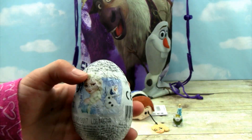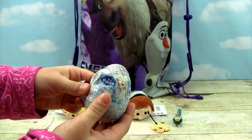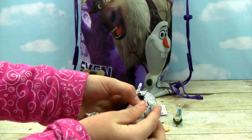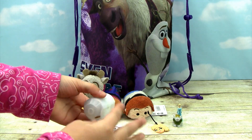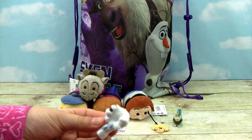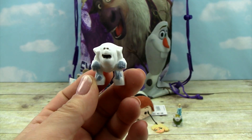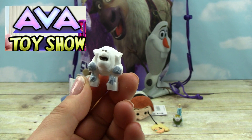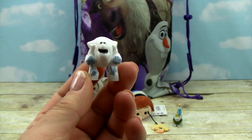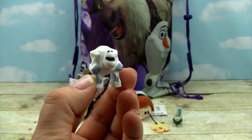It looks like we got another frozen chocolate egg. This one sounds maybe a little crumpled — looks like it got stepped on, it's all crunched up. Let's see what's in here. I think that's the marshmallow man! We got the marshmallow, and you know what this means — we promised that if we got him we would send it to Ava, because she doesn't have the marshmallow man yet. Ava, you're going to have to keep checking the mail!